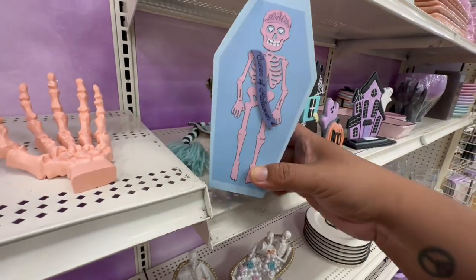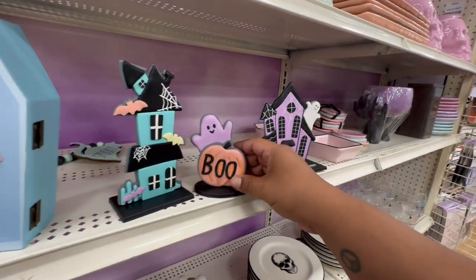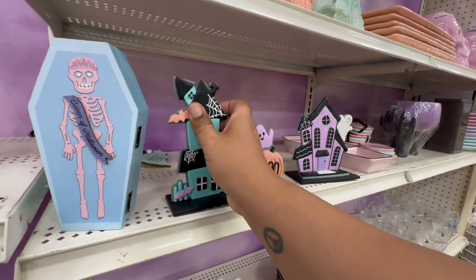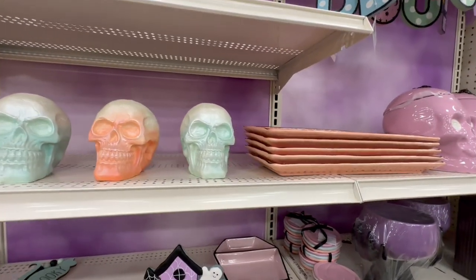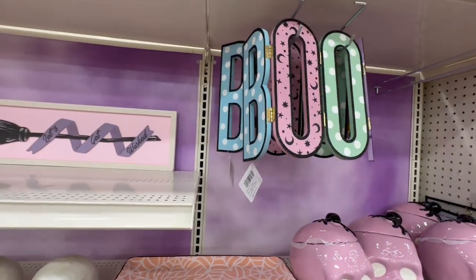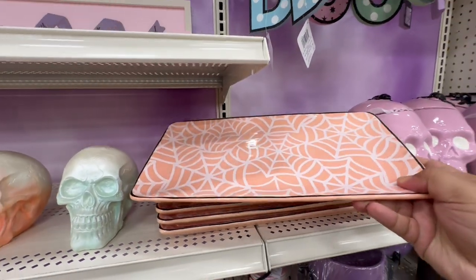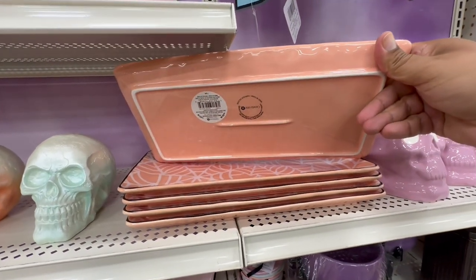I love this one — the little coffin — 'Queen of Halloween.' Oh my god, Crystal, you should get that! Look at this 'Boo' for $9.99 — these are gorgeous. And then these skulls. I think for the most part we're seeing everything. This one says 'Boo' with a little exclamation point — for the most part in the pastel collection we're seeing most of the stuff.